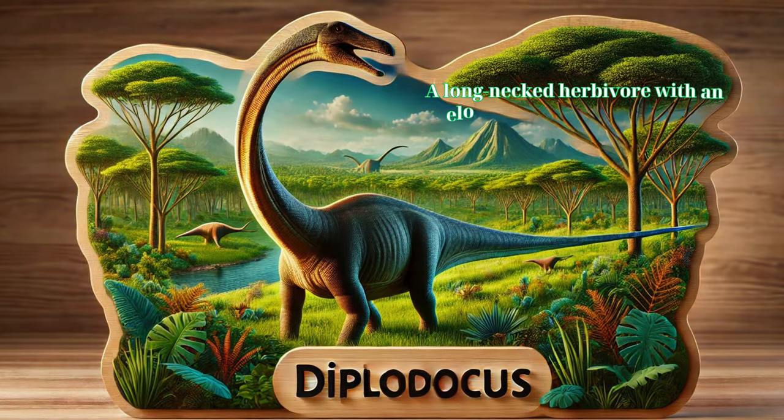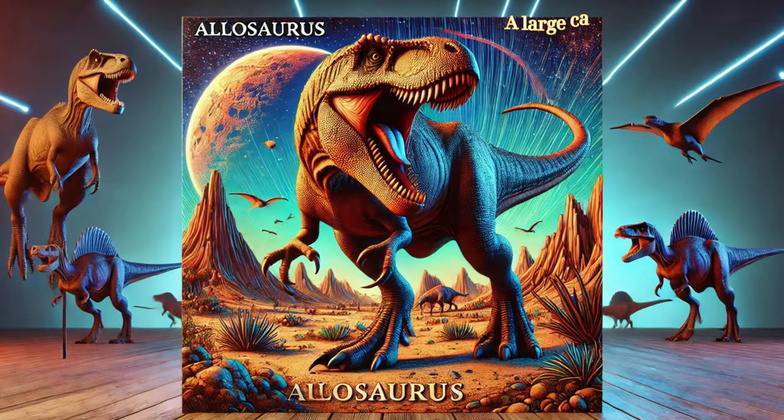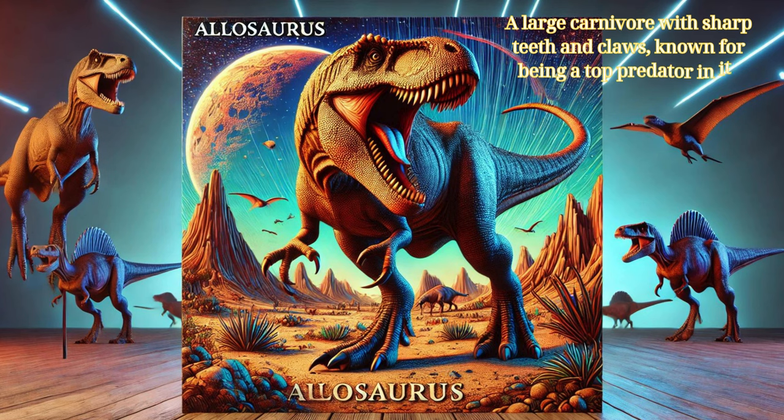Diplodocus: a long-necked herbivore with an elongated, whip-like tail, known for its enormous size. Allosaurus: a large carnivore with sharp teeth and claws, known for being a top predator in its ecosystem.